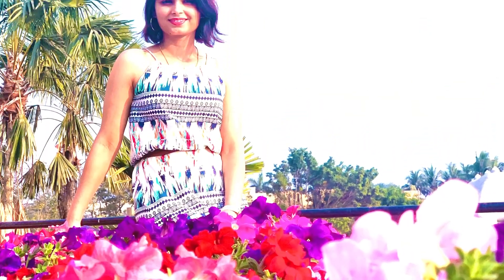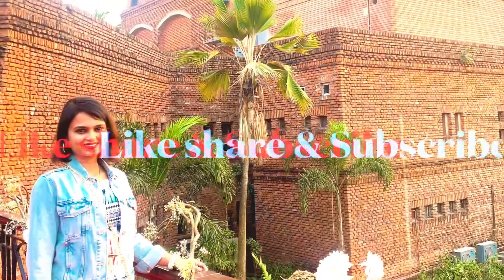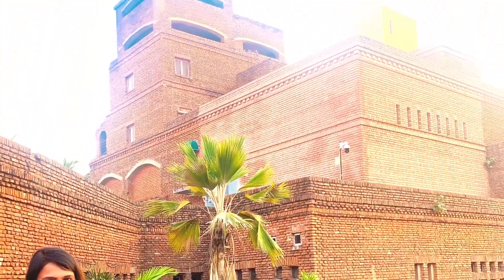So go ahead and pamper yourself and before leaving don't forget to like and subscribe to my channel and also share with your friends and family members. Until next time, thank you.